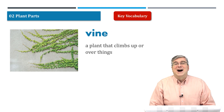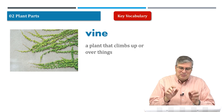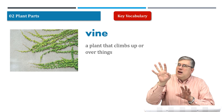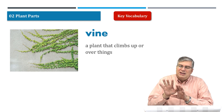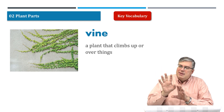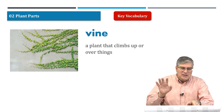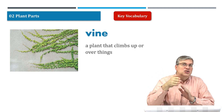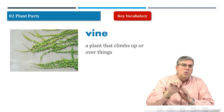Next we have vine. Vines are cool plants because they start off low, but as they grow, they send out little parts — we'll see the word later, they're called tendrils — but they send out little parts of the plant that grow up a building or a wall. The picture shows it well: the vine sends out all these little branches and they climb up or along a wall.